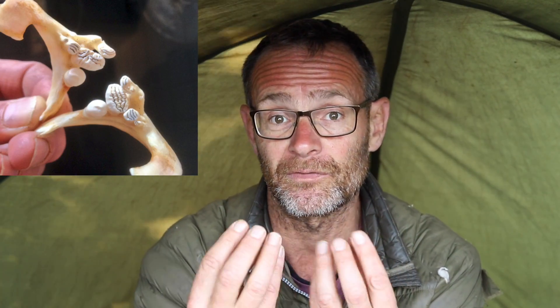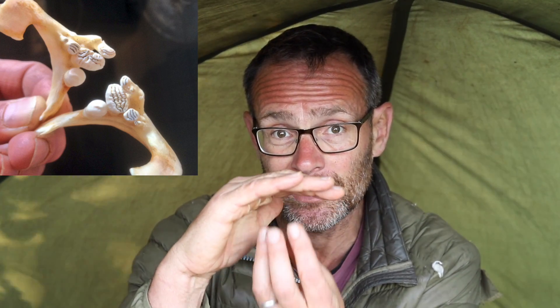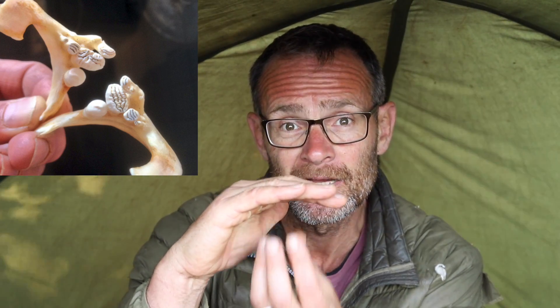The pharyngeal teeth effectively sit on the final arch of the gills and they are crushing plates, a bit like our molars if you like. They crush up against a plate called the masticatory plate, and the effect of that is to break the food items up before they're swallowed into the esophagus.